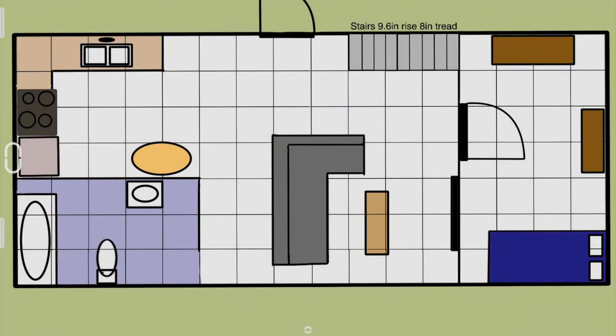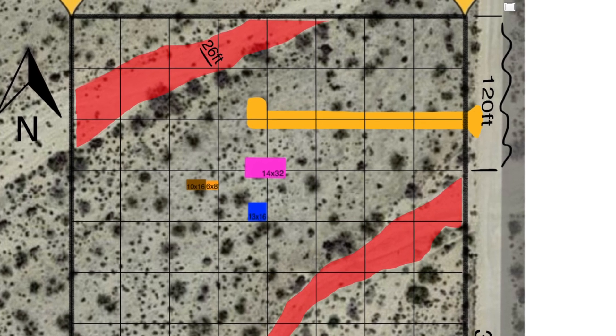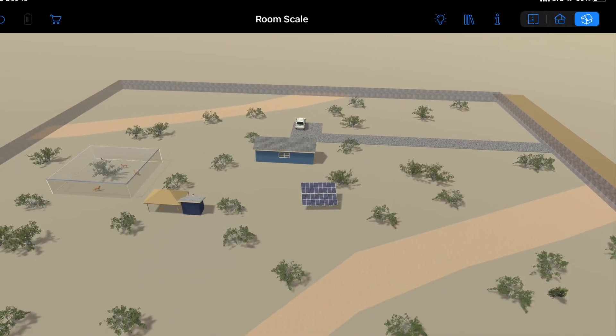We started with an almost elementary design plan, which quickly grew to include the entire property, which then evolved into a full scale 3D model.